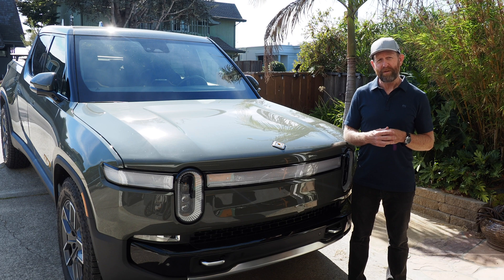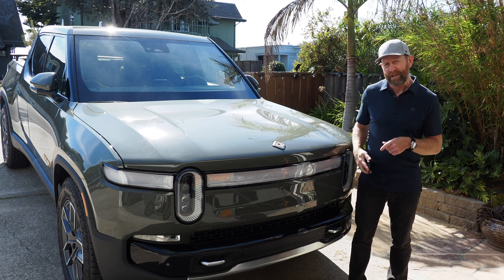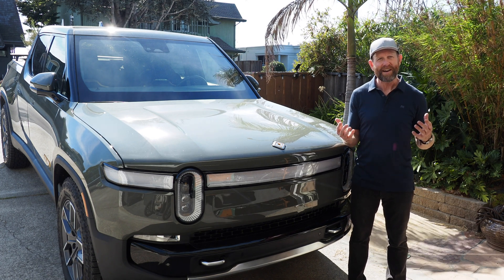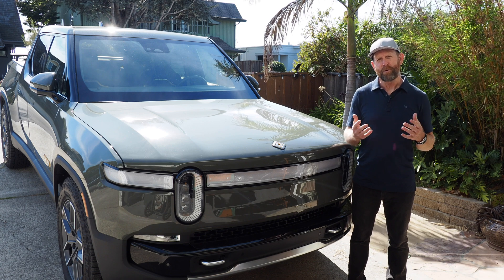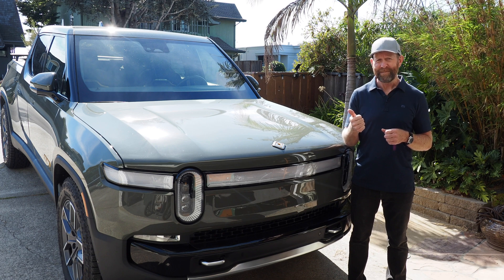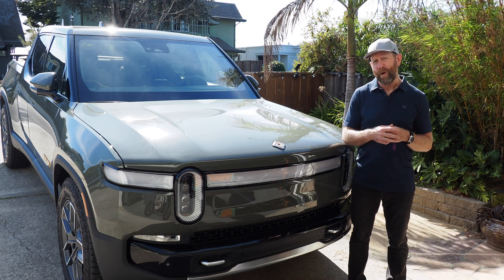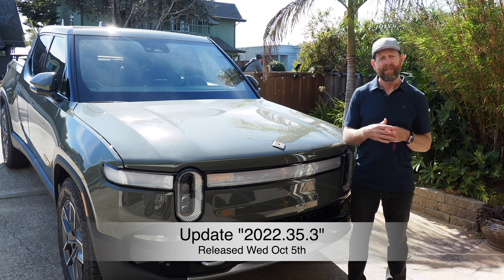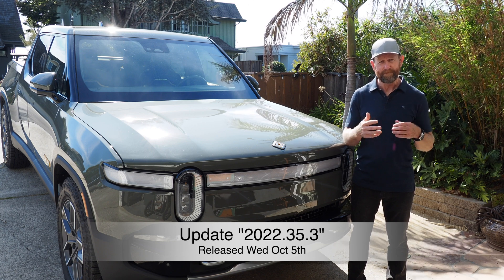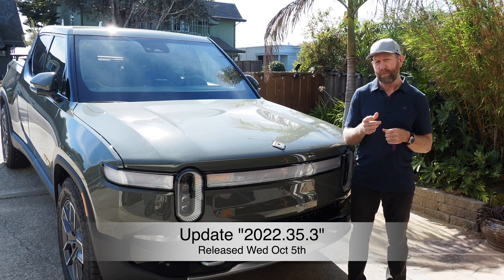I got the idea for today's video after getting an alert on my phone last night. It came through at 9:05 p.m. — a notification from my Rivian app telling me that my Rivian R1T truck had a new update with some new features, which always gets me excited. I thought that might make for an interesting short, simple video. Today is Thursday, October 6th; this update came out last night, Wednesday, October 5th, at 9:05 p.m. — at least that's when it came out for me. The update is labeled 2022.35.3.